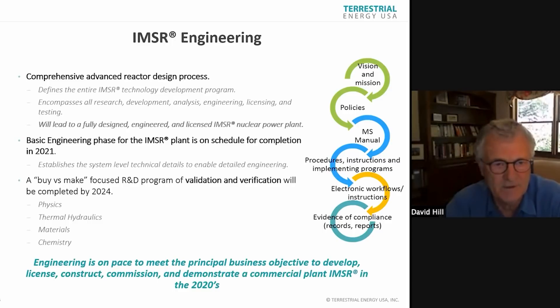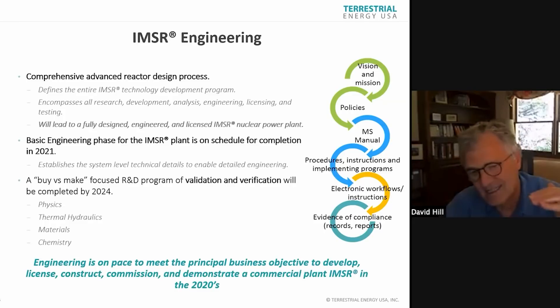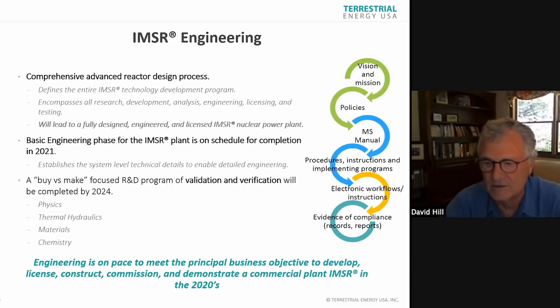We see the development of the reactor in five phases: conceptual engineering, which was tied up with the VDR phase one in Canada, and we're in basic engineering now — that establishes system-level details which will enable detailed engineering down the road. In contrast to some other approaches, we are purchasing and working with expertise around the world for data validation, verification, and components — national labs in the US, their equivalents in Europe, vendors of heavy equipment, simulator vendors. The trick is keeping engineering on pace to meet business objectives and getting partnerships and supply chain built up to demonstrate and ultimately build for an operational commercial plant by 2030.